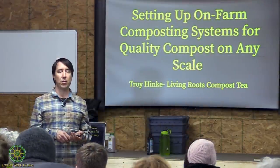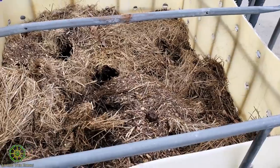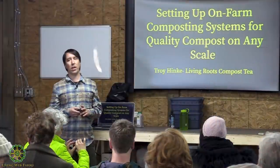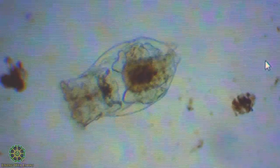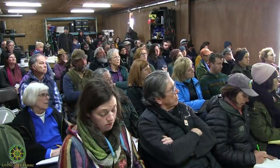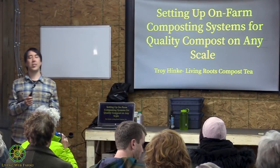This morning we'll cover compost, then we'll go outside and check out the Johnson-Su bioreactor they've got going here. After lunch we'll talk about compost teas, check out the brewer, grab some samples, put something up on the microscope, and then we'll have a question and answer session both in the afternoon and this morning with compost.